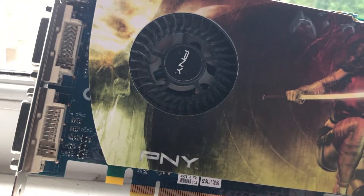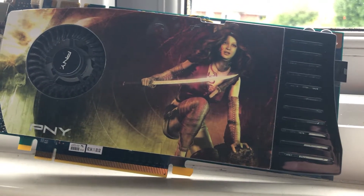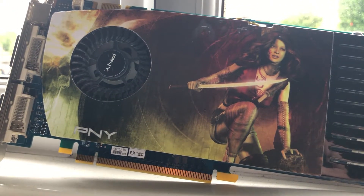The 9600GT used to be one of my favourite cards when I bought one a few years ago, but now it's 2020, so let's see how time has affected this card.